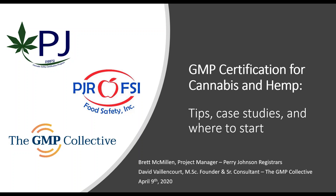Good afternoon, everybody. Thanks for joining us on this lovely Wednesday. Today we are hosting this webinar: GMP Certification for Cannabis and Hemp — we have tips, case studies, and where to start. My name is Amy Wayne, I'm a marketing team member for PGRFSI, and I'll be in the background facilitating and helping out if there are any technical difficulties. Today presenting, we have Brett McMillan, project manager and manager of our Cannabis and Hemp program here at PGRFSI.